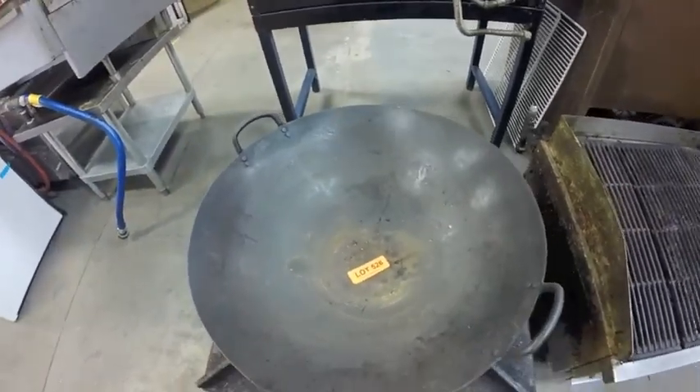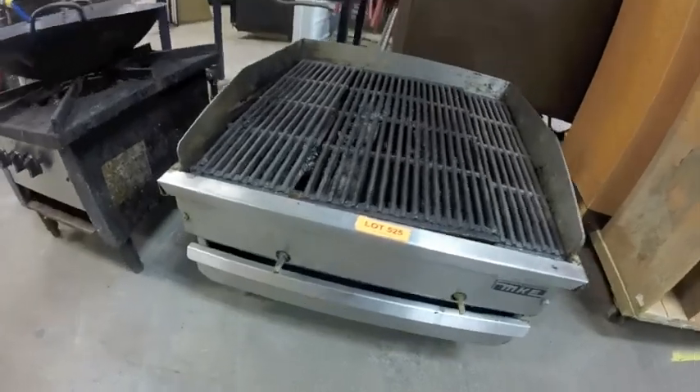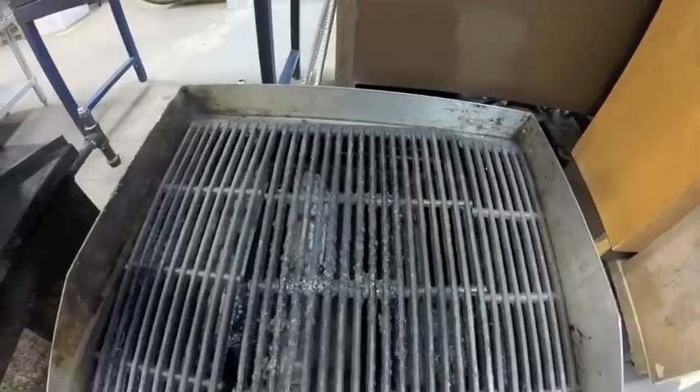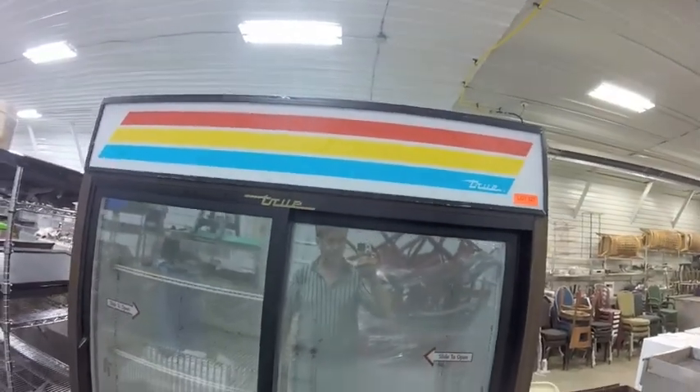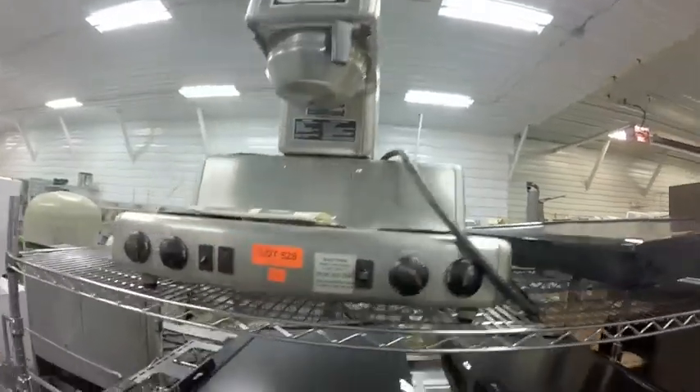Lot 525 is this charbroiler — it's an MKE, just came in, needs a cleaning. Lot 527 is this older True cooler — no smell. Lot 528 is this bun coffee station — all stainless steel.